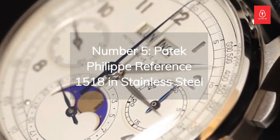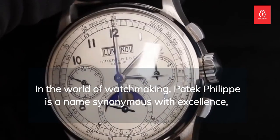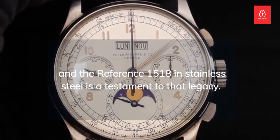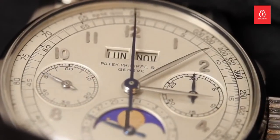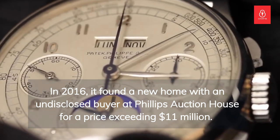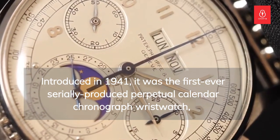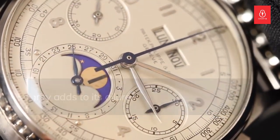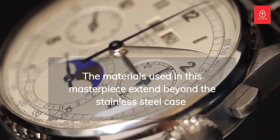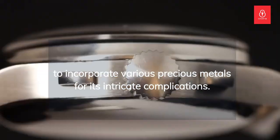Number 5: the Patek Philippe Reference 1518 in stainless steel. In the world of watchmaking, Patek Philippe is a name synonymous with excellence, and the Reference 1518 in stainless steel is a testament to that legacy. In 2016, it found a new home with an undisclosed buyer at Philippe's auction house for a price exceeding $11 million. Introduced in 1941, it was the first-ever serially produced perpetual calendar chronograph wristwatch, and its stainless steel rarity adds to its allure. The materials used extend beyond the stainless steel case to incorporate various precious metals for its intricate complications.